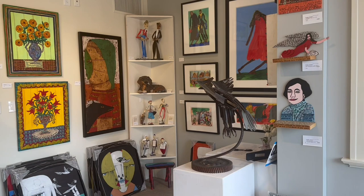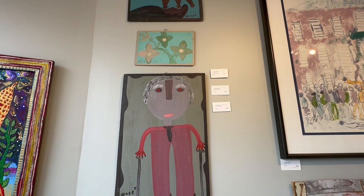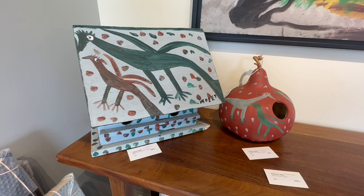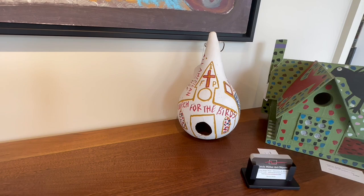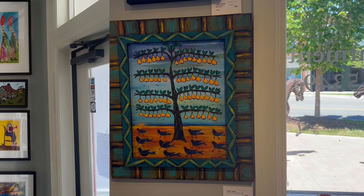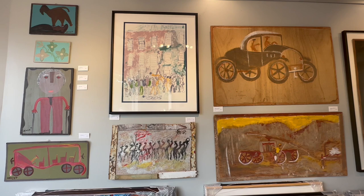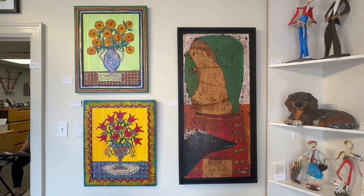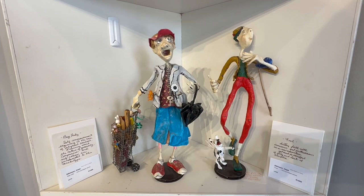Moe's Tolliver. Sarah Rakes. Woody Long, Purvish Young, Jimmy Lee Sudduth, Michael Banks. Sarah Rakes. Hope Atkinson. By Lonnie Holley.